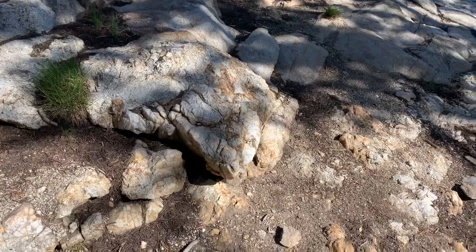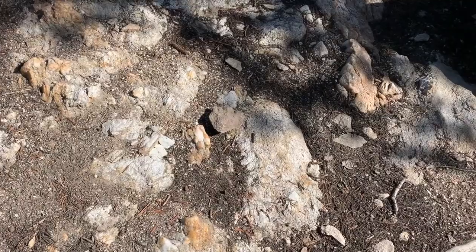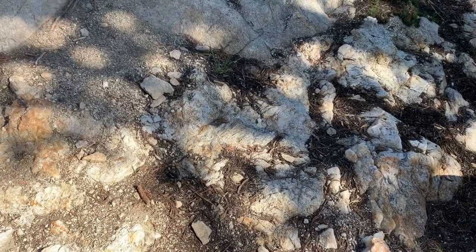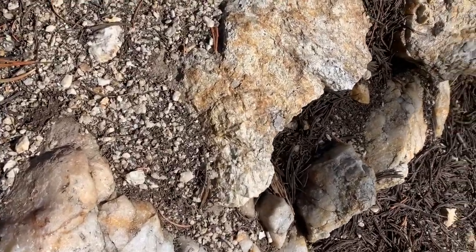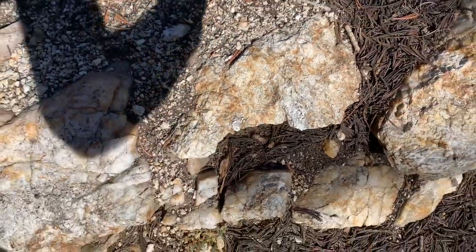We got some pegmatite action going on right here. See that quartz and that feldspar, and look at all that quartz. There's a nice mica muscovite in there too. See this one right here? Look at how shiny that boy is — that's muscovite right there. Real cool.